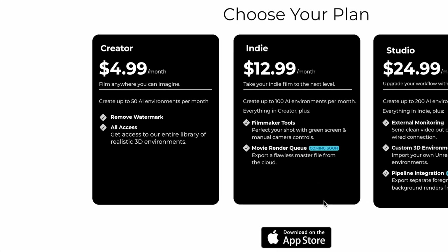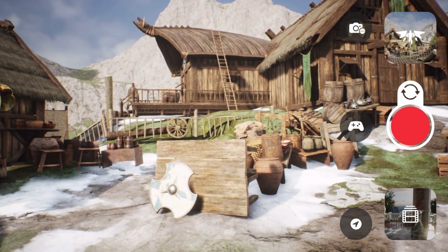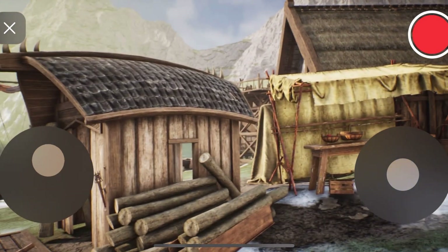For the five dollar a month plan, it's also going to remove the watermark from your video and give you access to all of the pre-made Unreal Engine 3D environments. If you're using one of the 3D environments and you click on the game controller icon, you can actually move around inside of the 3D map and find new locations to film at.